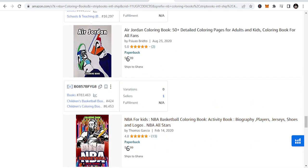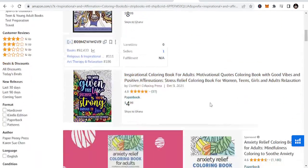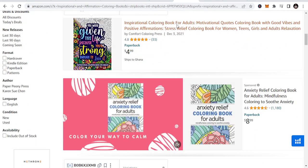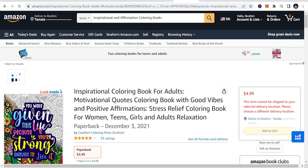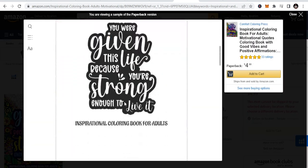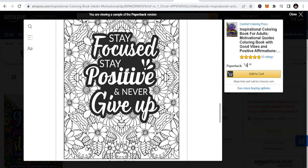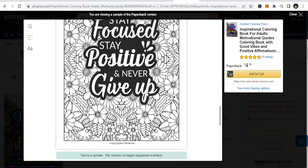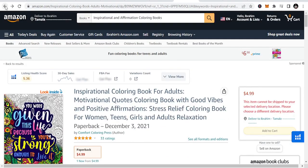Then let's go to the next, the fourth niche, which is inspirational and affirmation coloring books. These are coloring books that have affirmations and inspiration in them. Let's see whether we can look at one for you to see. It has this motivational aspect — you can see how it looks. And the inside looks like this: 'Stay positive and never give up.' So you just color inside. You can design books like this and create opportunities for yourself to enjoy the benefits.